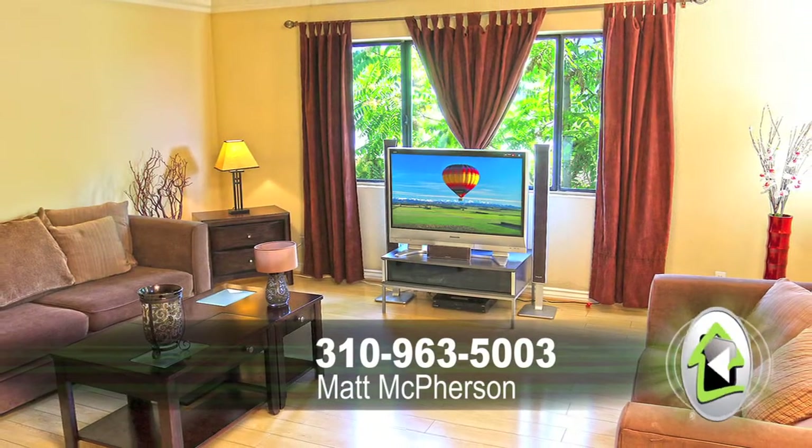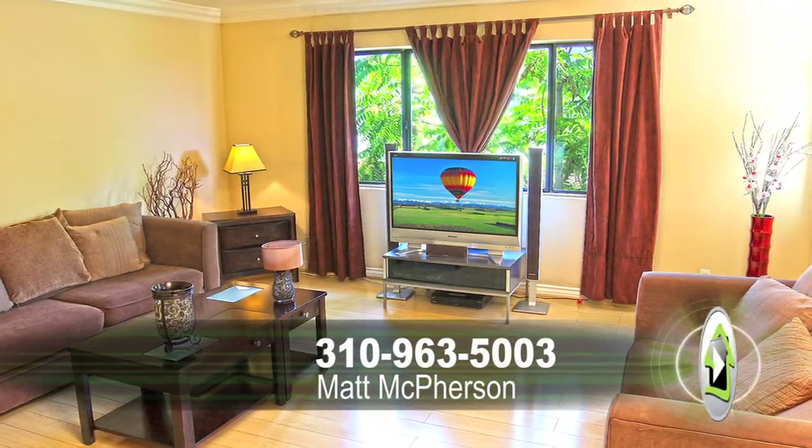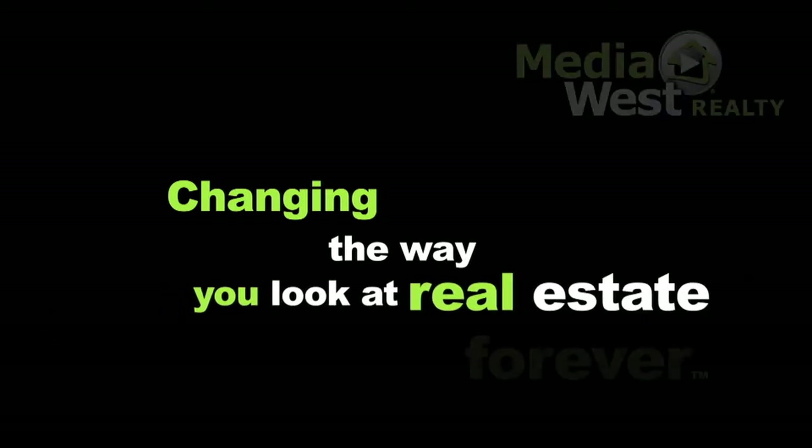To view this property, please call Matt McPherson today. Media West Realty — changing the way you look at real estate forever.